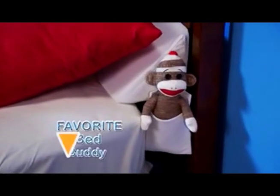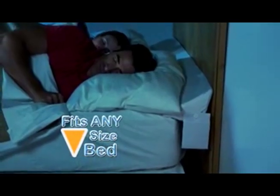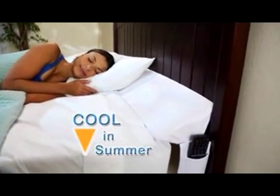Making it everyone's favorite bed buddy, Mattress Wedge is available for all sizes and types of beds. It's made of high-density comfort foam that stays cool in the summer and insulates during the winter.